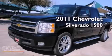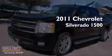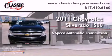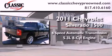This is a brand new 2011 Chevrolet Silverado 1500. This vehicle has seating for 5 adults and a 5.3 liter V8.